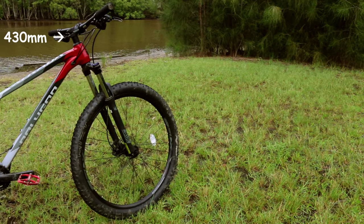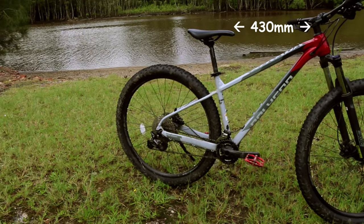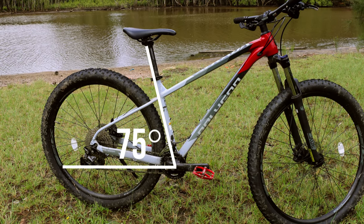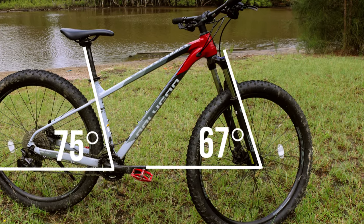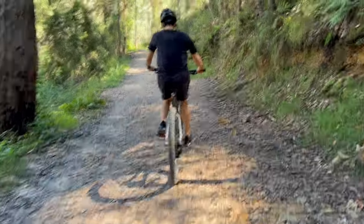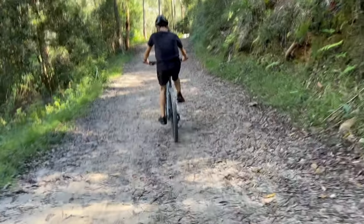The geometry on this bike is really nice, especially for a bike in this price range. I'm around 172 centimeters, so the 430mm reach was almost perfect for me. The effective seat angle is 75 degrees, which is quite steep, meaning you get a lot of room to move around when you stand up. The head tube angle is 67 degrees, which I think is the sweet spot for this bike — not super slack, which means it's better for climbing and steering at low speeds, making it ideal for easy to medium trails as well as road riding.